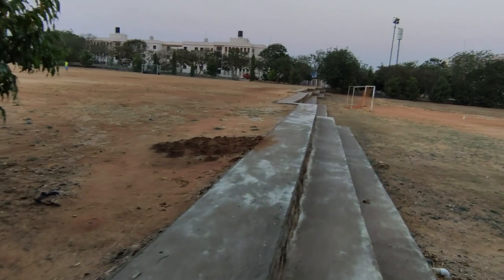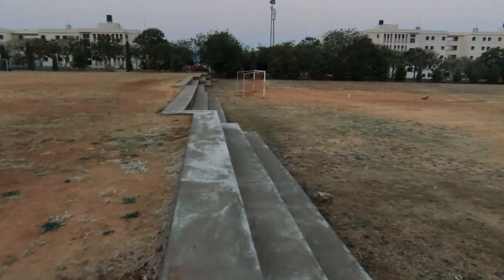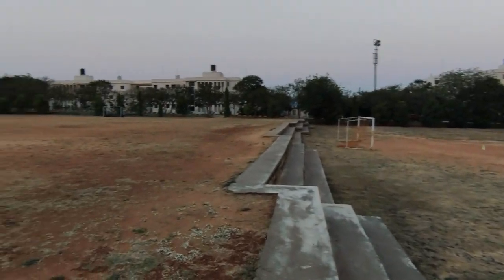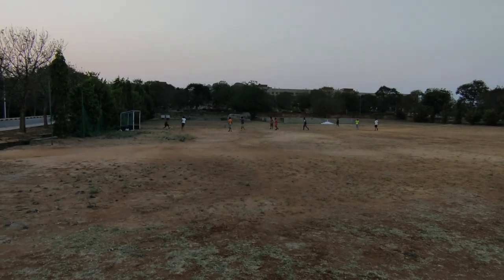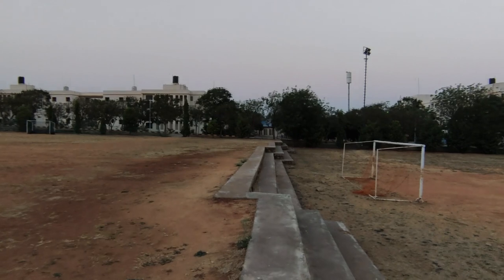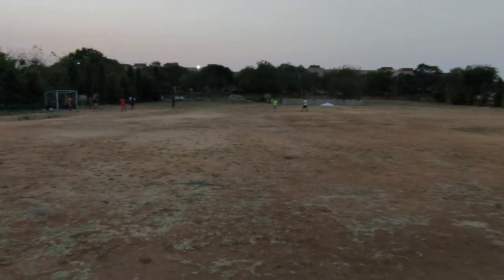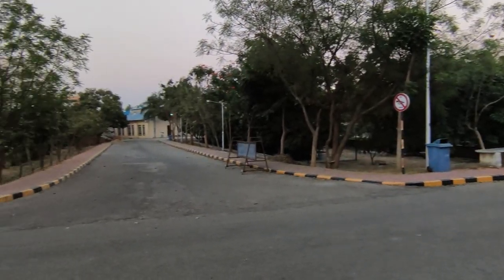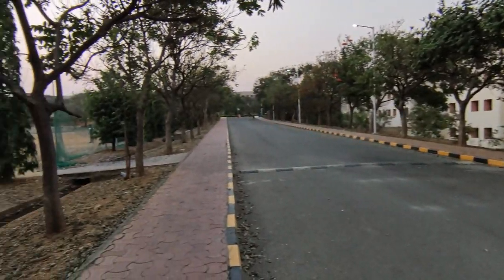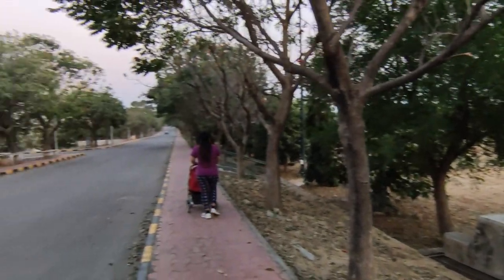This is the playground where the students play. When I was passing by, some children were playing football here. This is just 300 meters away from Krishna Bhavan, the boys' hostel. Now let's walk to the other side of this playground. This was the other side of the playground.